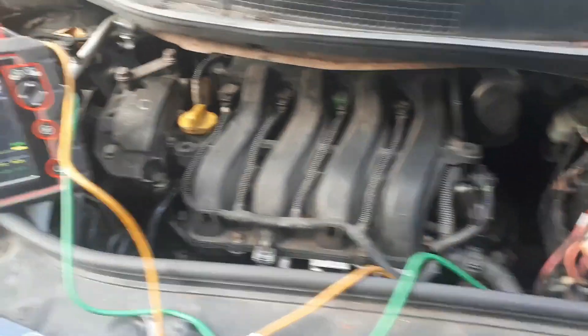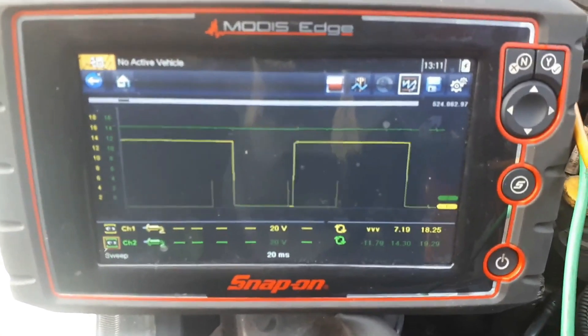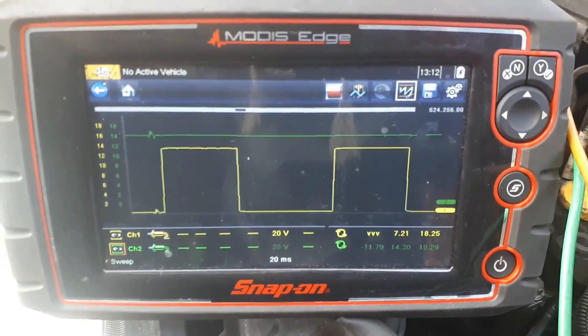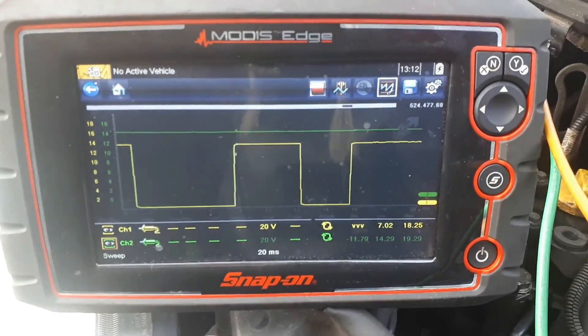We're running — surprise, surprise — now it's working. Apparently I've got an intermittent fault, and now we need to find out why that is.